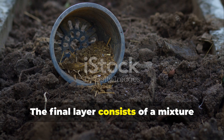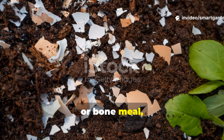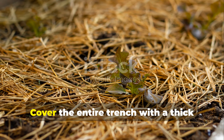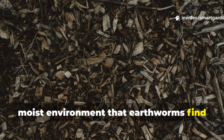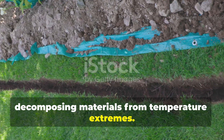The final layer consists of a mixture of aged manure and finely ground eggshells or bone meal, providing both immediate nutrition and the calcium carbonate that earthworms need for reproduction. Cover the entire trench with a thick mulch layer of straw or leaves, creating the dark, moist environment that earthworms find irresistible, while protecting the decomposing materials from temperature extremes.